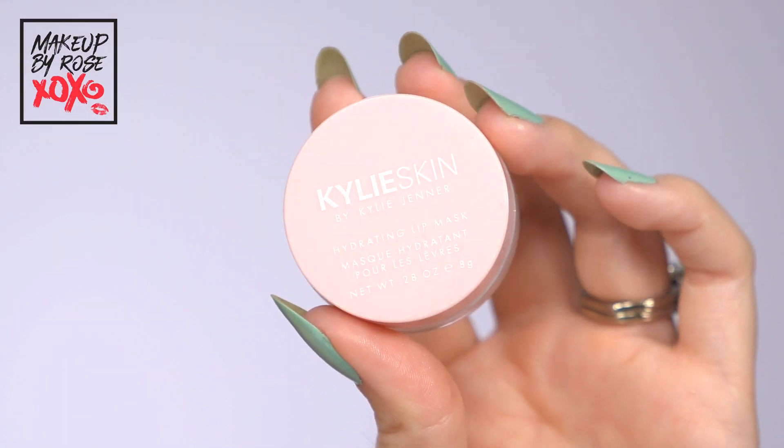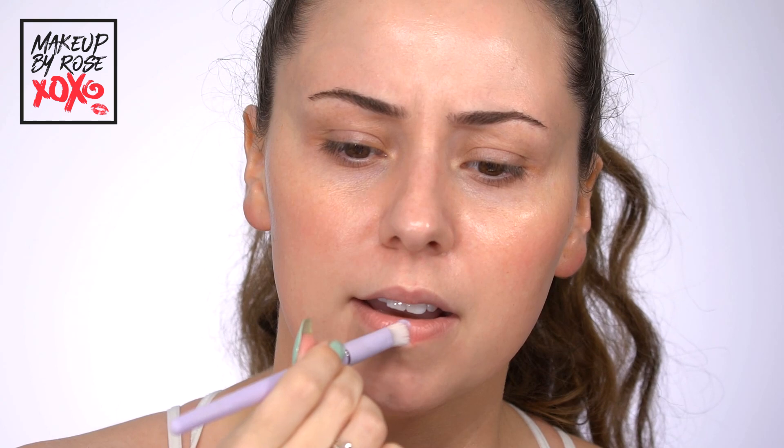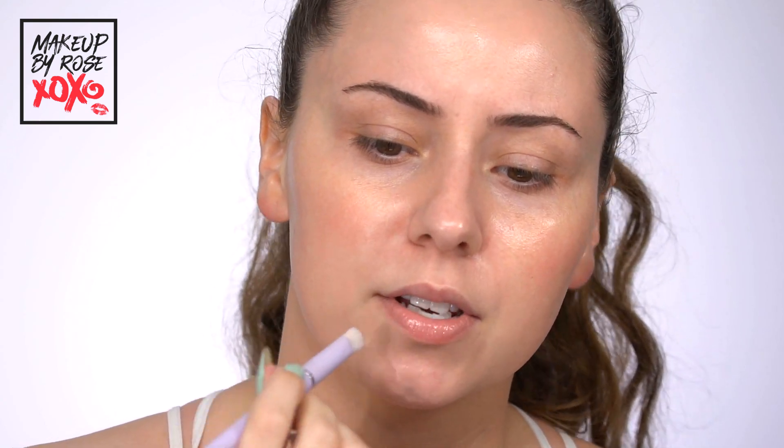I'm going to grab my Kylie Skin lip balm — love this, it lasts forever. I always do this before I start my makeup so it has time to sink in. I just scoop it out with the back of my brush and I'm actually going to use a brush to apply it — kind of perfect and hands-free. This is the spot treatment brush from Anissa Beauty, and my code 'rose' works on these brushes as well.